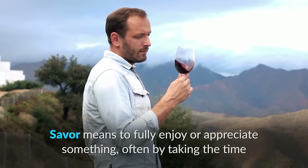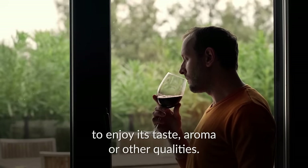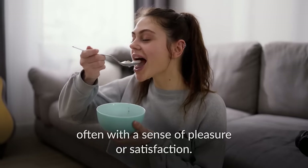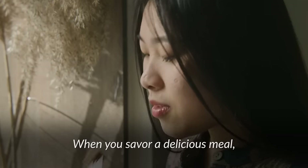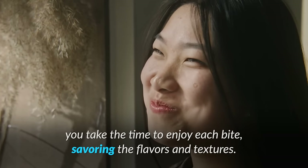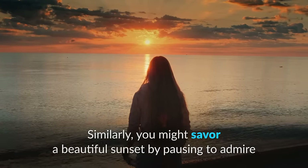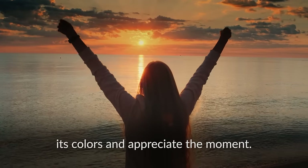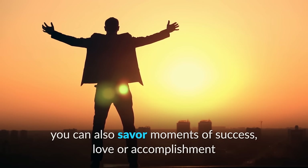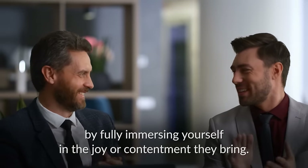Savor means to fully enjoy or appreciate something, often by taking the time to enjoy its taste, aroma, or other qualities. It involves experiencing something deeply and attentively, often with a sense of pleasure or satisfaction. For example, when you savor a delicious meal, you take your time to enjoy each bite, savoring the flavors and textures. Similarly, you might savor a beautiful sunset by pausing to admire its colors and appreciate the moment. Beyond just food or sensory experiences, you can also savor moments of success, love, or accomplishment by fully immersing yourself in the joy or contentment they bring.